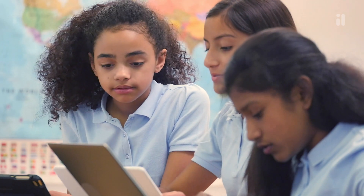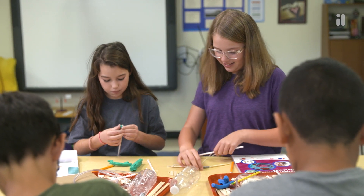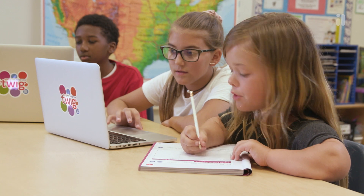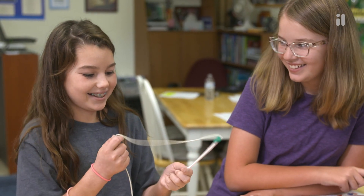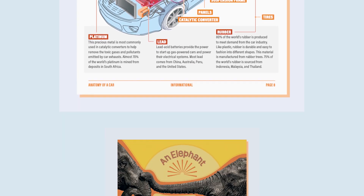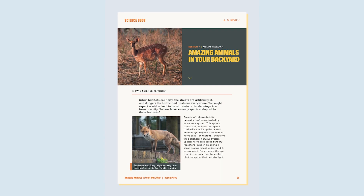Students engage deeply with the science and engineering practices as they plan and carry out their investigations, develop and use models, analyze and interpret data, and solve problems and design solutions. Scientific text investigations consolidate knowledge and allow students to experience a variety of scientific text types.